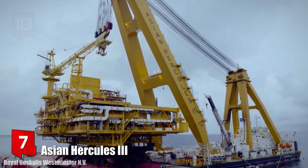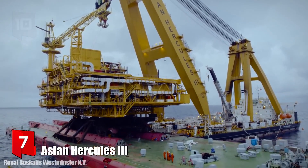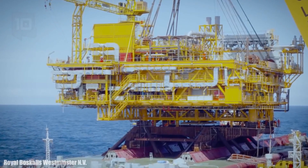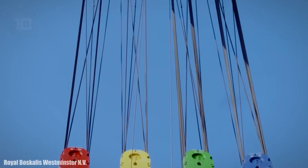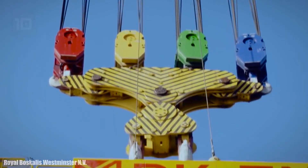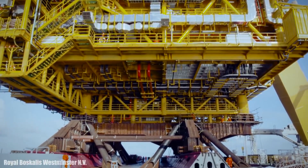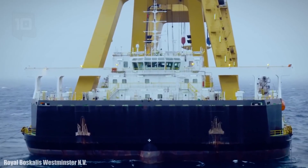Number 7: Asian Hercules III. It sails under the flag of Singapore and was built in China in 2015. She is a fixed-crane monohull vessel operated by the Asian Lift Company. It is used for the lifting or construction of large offshore structures.